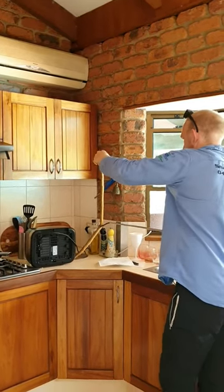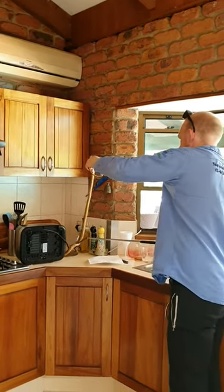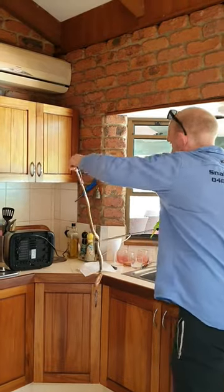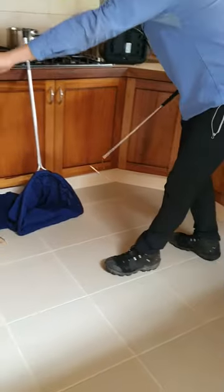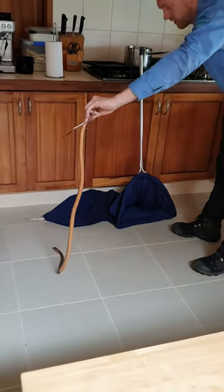Definitely the same snake. Mum said it was from the photo that I sent her - she's the one that had the good look at it. Yeah, it's over a metre. Is it a brown? Yeah, it's definitely an eastern brown snake. Oh, great.